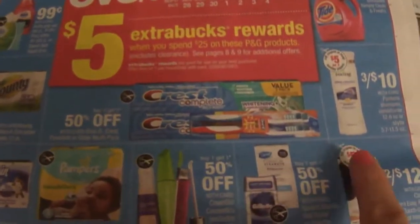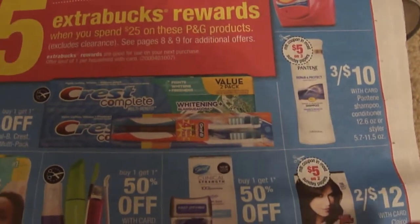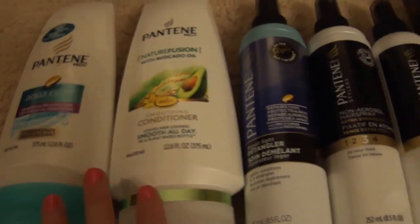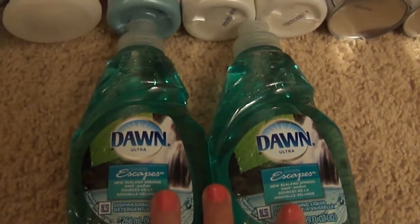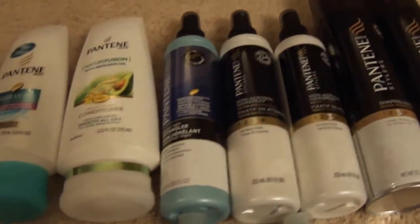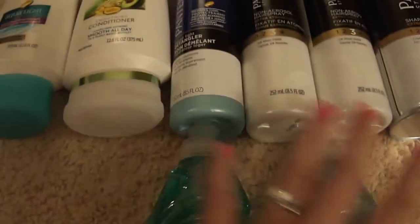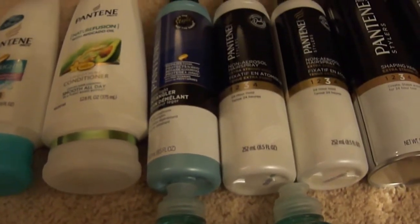I focused on Pantene because there's an awesome printable coupon, and also the P&G coupons. I also got the Dawn dish soap for 99 cents. I grabbed seven Pantene products — one shampoo, one conditioner, detanglers, and hairsprays — plus two Dawns. The Pantene special is three for $10. I was trying to get as close to $25 as possible, and seven Pantene products plus two Dawns gave me a subtotal of $25.31.